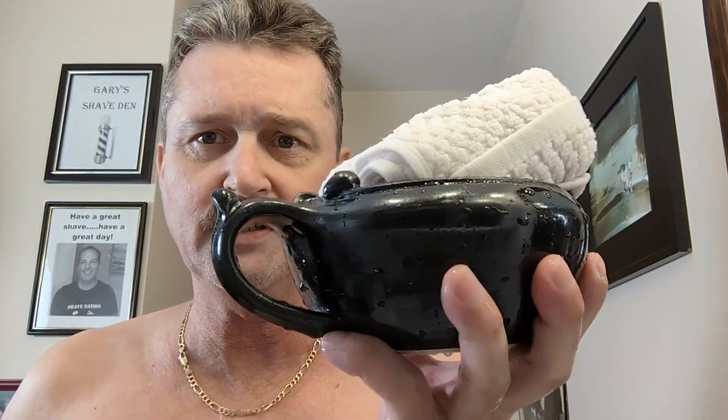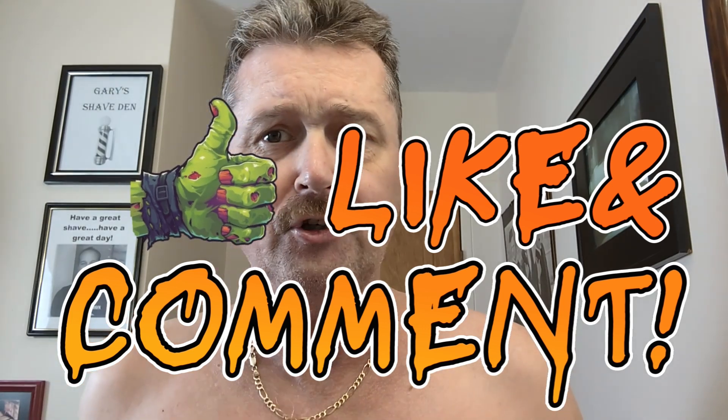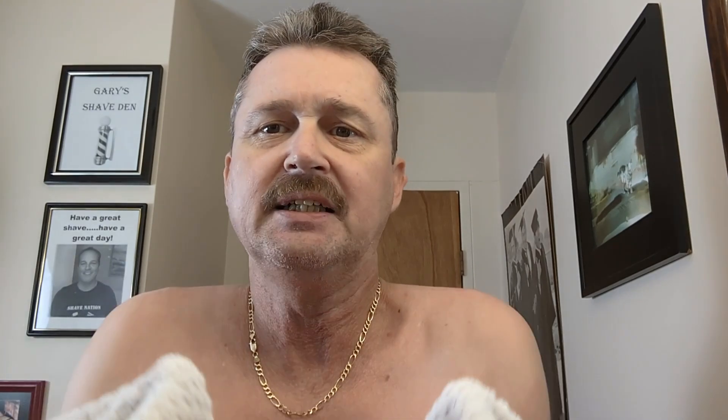I'll dump out the scuttle, get the excess water out of the shave towel, and this goes in the microwave for a minute and a half. Through the magic of television it's like I was just gone for a second. Here we go - steaming towels, which you can never really see on camera, but they are definitely hot and steamy because I can't hold them in my hands for very long.